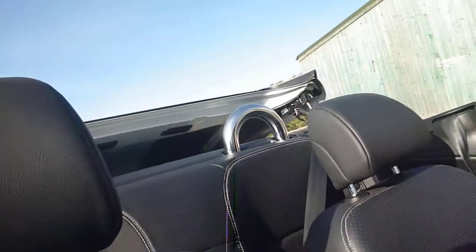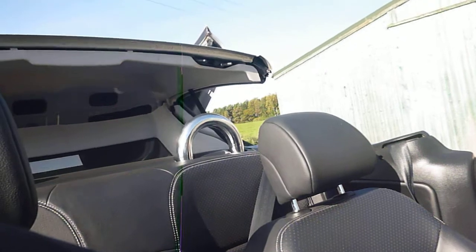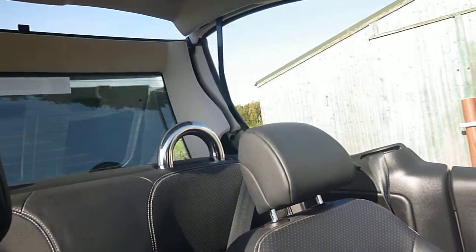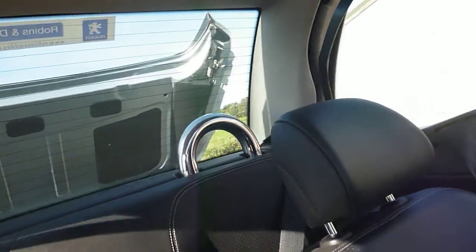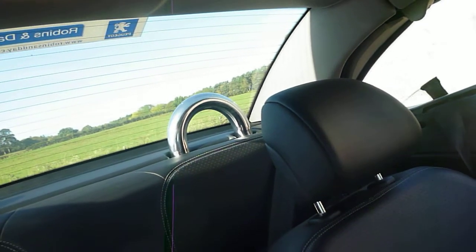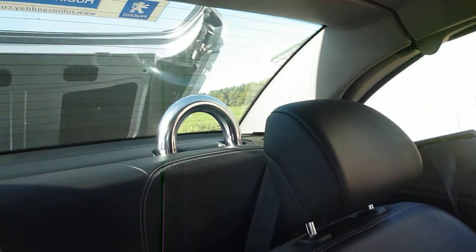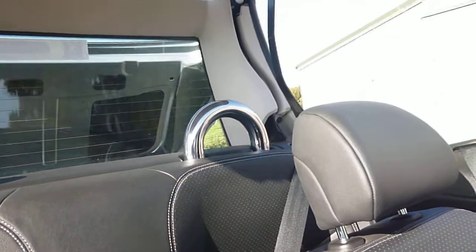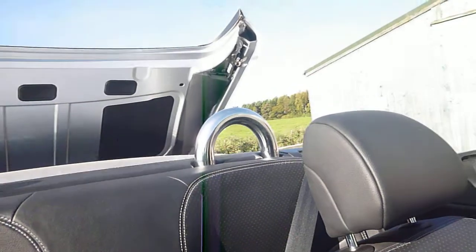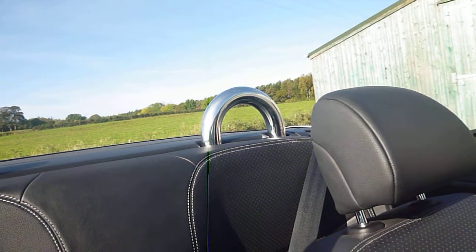I'll just put the roof up. Okay, that's all working fine. We'll just put it down. Okay, thanks for watching.